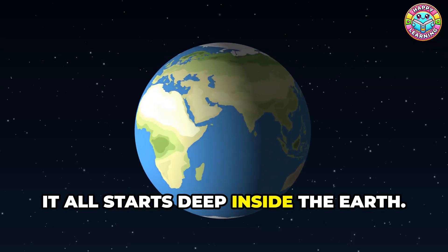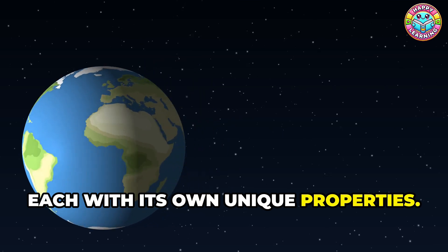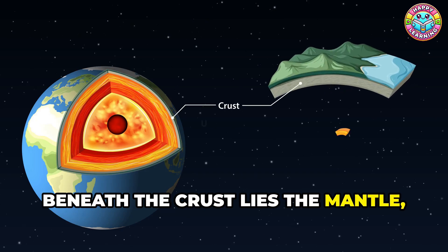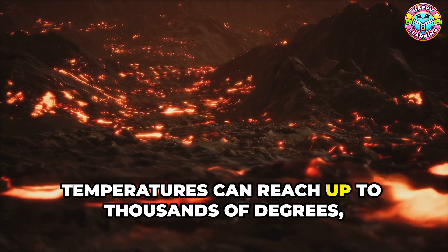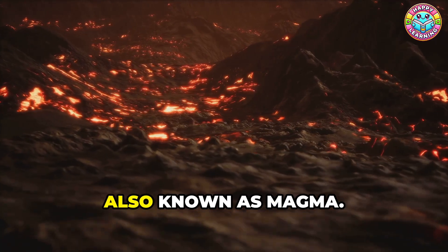It all starts deep inside the Earth. The Earth is made up of several layers, each with its own unique properties. The outermost layer is the crust, which is where we live. Beneath the crust lies the mantle, a thick layer of hot, semi-solid rock. Way down there, it's super hot — temperatures can reach up to thousands of degrees, causing the rocks to melt and form molten rock, also known as magma.